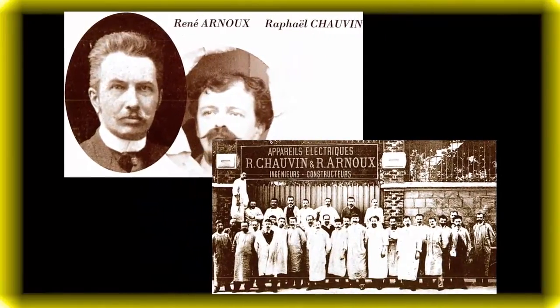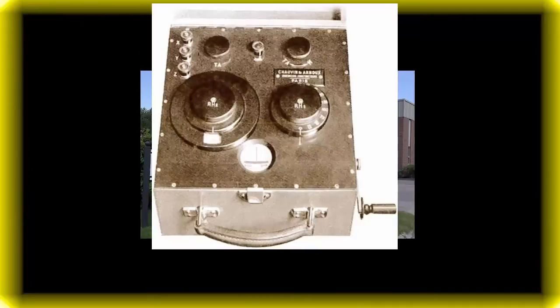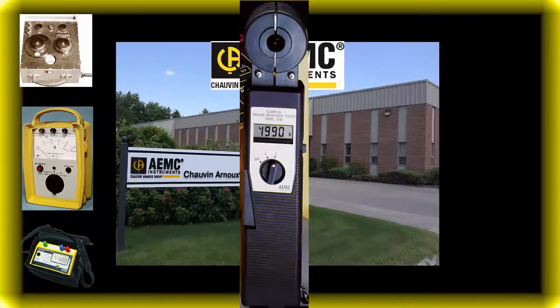Since 1893, Chauvin Arnault has been a pioneer and a leader in the world of electrical test and measurement equipment. In recent decades, AEMC has set new benchmarks in the ground resistance testing field.